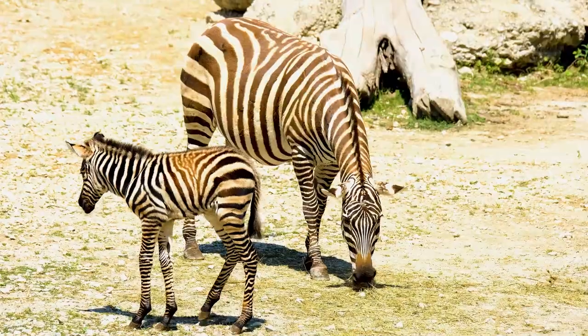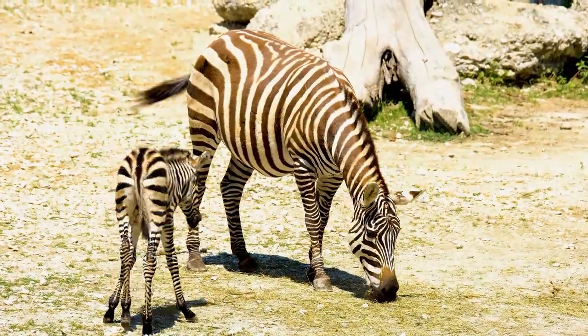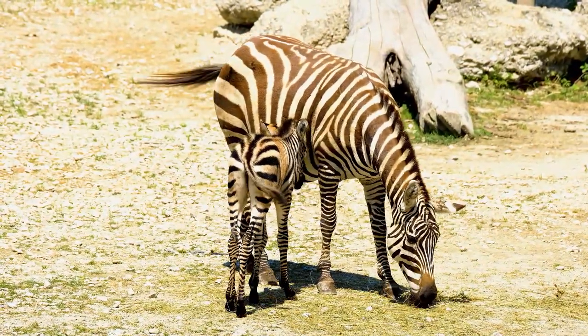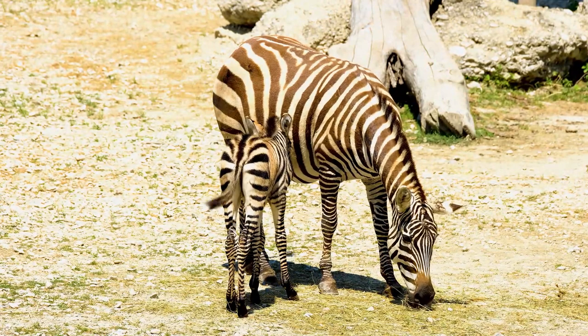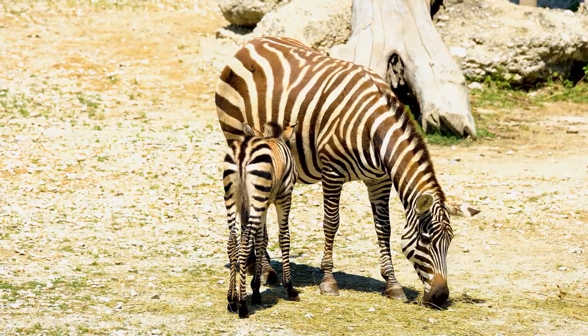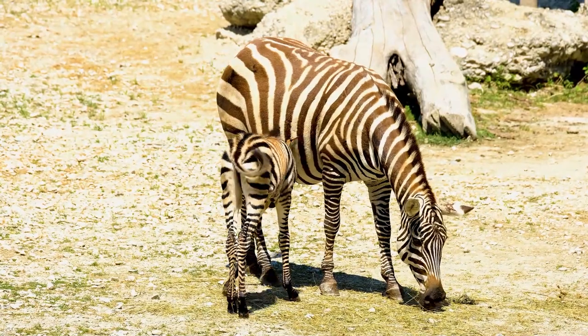Zebras' known predators include lions, leopards, cheetahs, and hyenas. Stallions warn other stallions with a high-pitched trumpet when danger approaches. He holds his own while the rest of his family zigzags away.